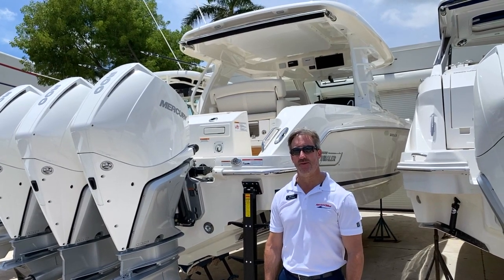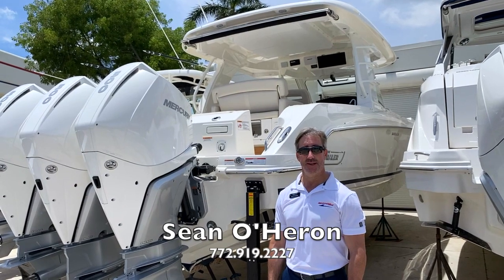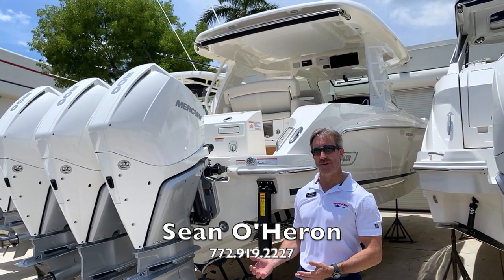Hi, this is Sean O'Heron here with the Rainbow Pompano Beach, your Boston Whaler Superstore. Today, I'm going to walk you through this beautiful brand new 2020 Boston Whaler 350 Realm.